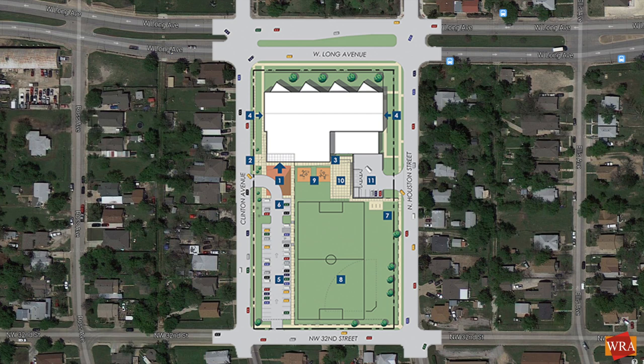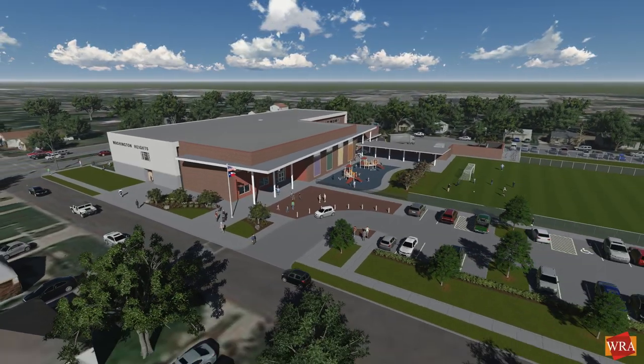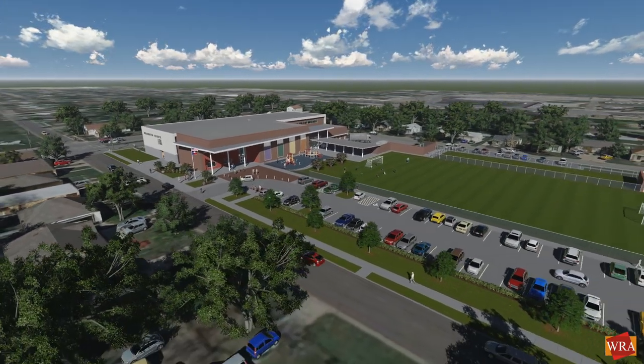The final building design is a two-story structure located at the north end of the site adjacent to Long Avenue. The public areas of the building face south and open up to the main entrance plaza, the on-site parking, and play areas.